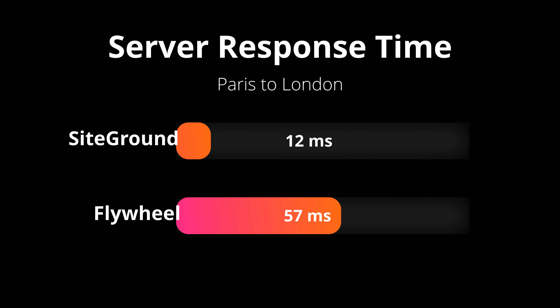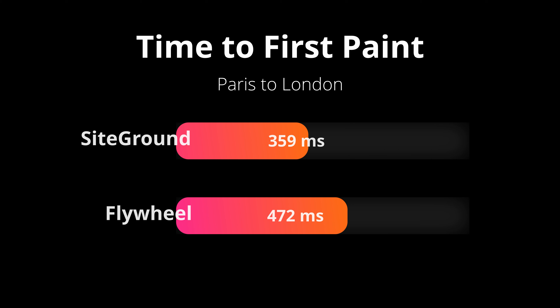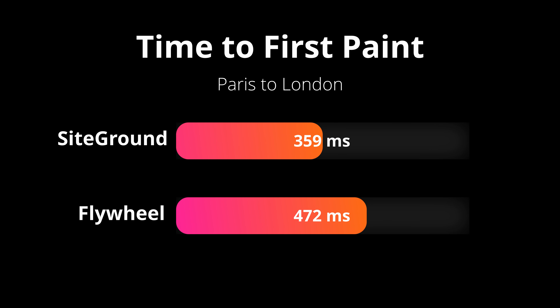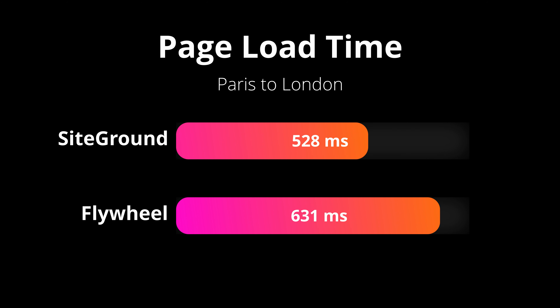The first metric we're going to look at is the server response time, which SiteGround really crushed it with an average response of just 12 milliseconds. On the other hand, Flywheel had an average response of 57 milliseconds. Moving along to the next set of tests was the time to first paint — SiteGround again beat out Flywheel with 359 milliseconds on average, while Flywheel had 472 milliseconds on average. And finally, and probably most importantly, is the page load time. On average, SiteGround yet again beat out Flywheel with a time of 528 milliseconds, while Flywheel had a time of 631 milliseconds on average.